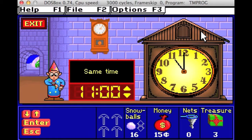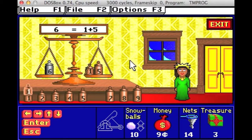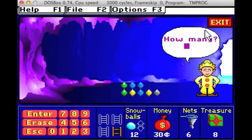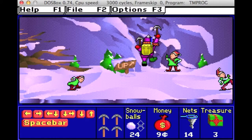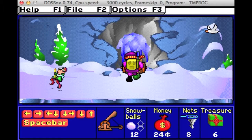In the time igloo, match the clocks to earn tools or money. In the gold room, match the number of weights and count crystals to earn tools. In the crystal cave, count crystals to earn tools or money.